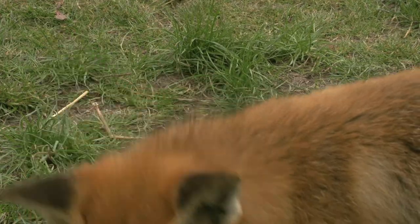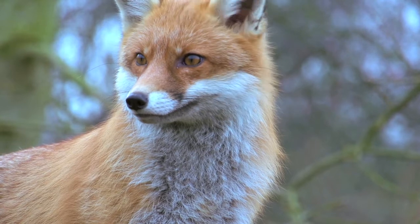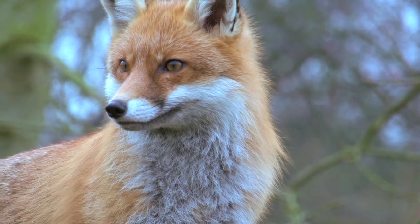Their ears they use an awful lot in hunting — they have a very good sense of hearing, and they literally can turn their ears like antennae in the direction they're trying to locate, to find and follow any noise that may lead them to where prey possibly is.